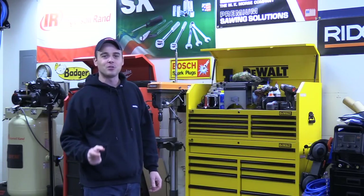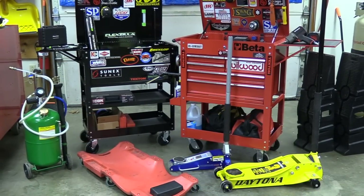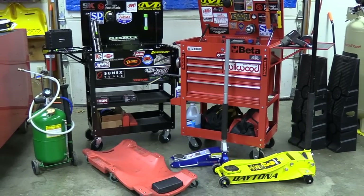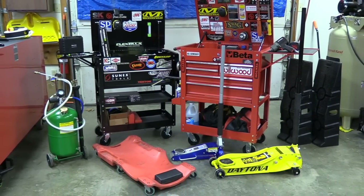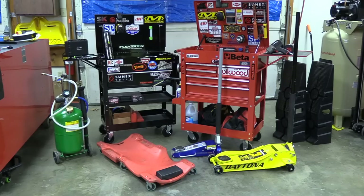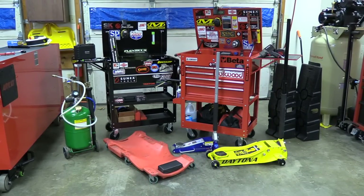Hey everybody, based on your vote today I'm going to go over my top five picks for the best automotive tools sold at Harbor Freight. Over the last year I bought a lot of tools, equipment, and toolboxes from there, and that was really due to the low cost and overall good value compared to other brands. Before I go through my picks, I'd like you to pause this video, leave a comment below with your favorite tools from Harbor Freight and which ones you could recommend — you might point out something that I or somebody else wasn't even aware of.